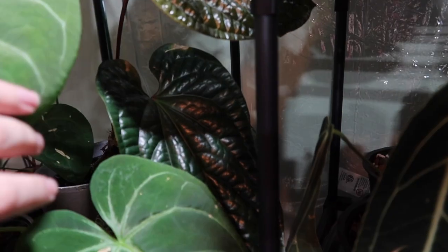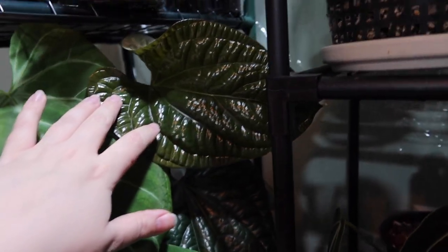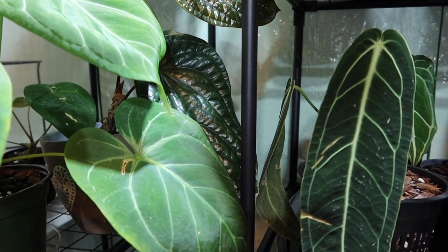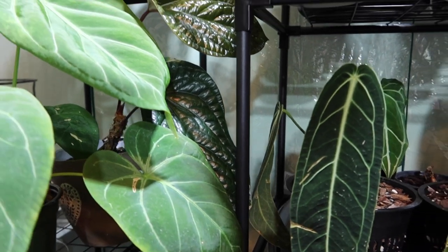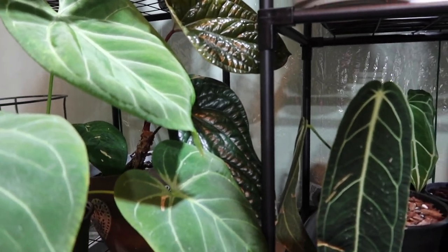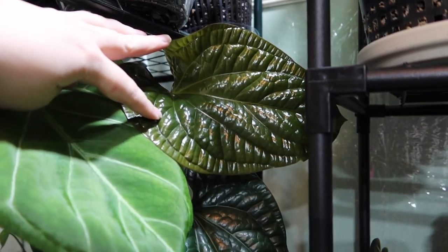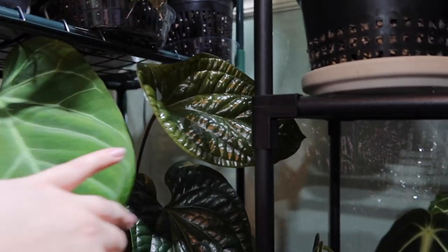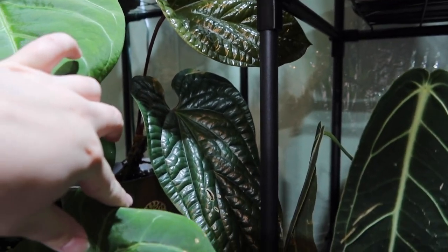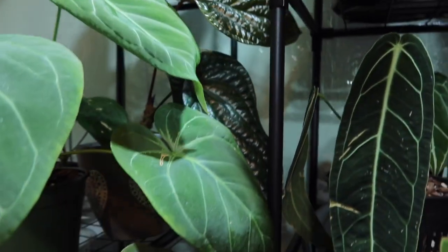So over here is my Radicans Dresslari Hybrid. I debate on selling this one. It had a bad thrip issue — I cleared that up, it's perfectly fine now. I have another one and I decided to keep that one because it was such a fuller plant, but this one recently pushed out this leaf which is so big and so luxurians-like and beautiful that I'm like, I should just keep it, right? I don't know — what do you guys think? It's just so big and so cool.